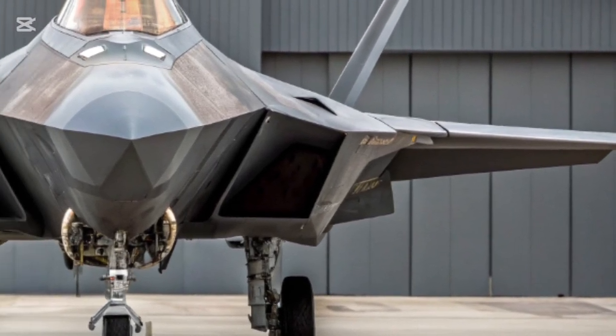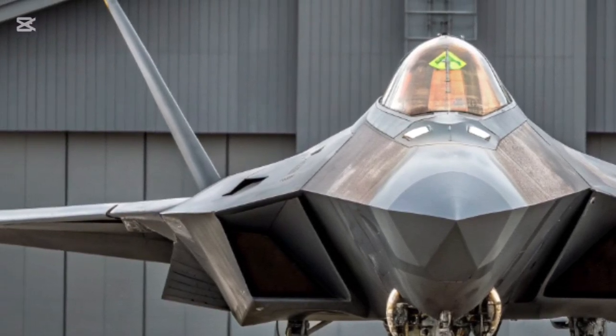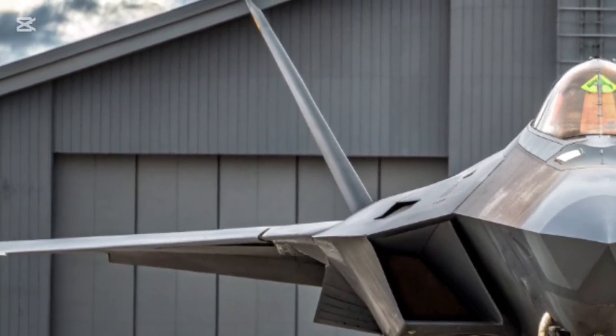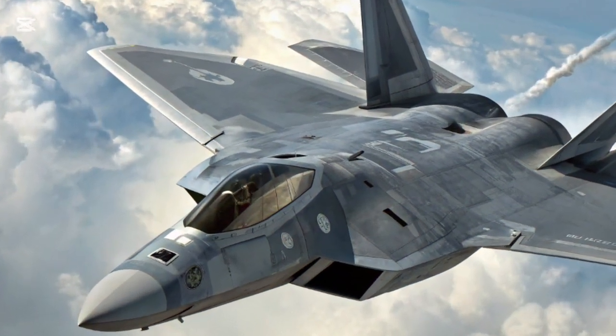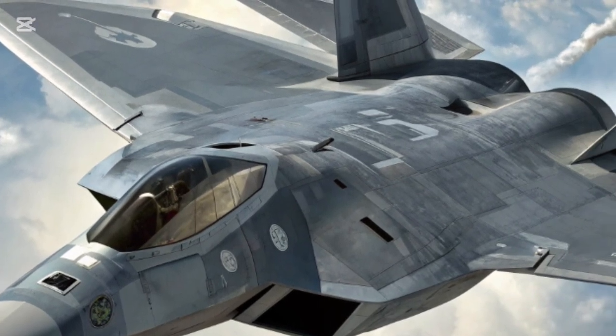For decades, the original F-22 was hailed as the gold standard for air superiority — a machine that combined stealth, speed, and maneuverability in ways no other aircraft could match. However, as time passed, technology advanced, adversaries caught up, and the skies demanded something even greater.